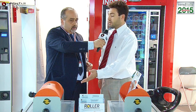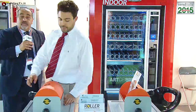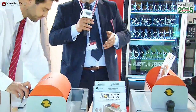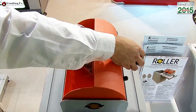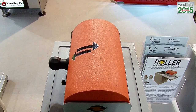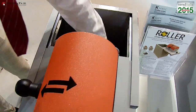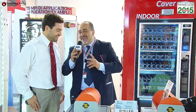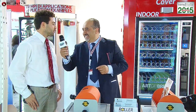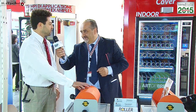Una volta ritornati nella sede principale si sblocca il tutto e si può finalmente prelevare l'incasso all'interno della cassaforte. Vi facciamo vedere anche come funziona la cassetta: un esempio rapidissimo, con i tempi televisivi bisogna essere rapidi e concisi. Come avete potuto vedere, nel giro di 10 secondi l'operazione si conclude e si mette in sicurezza l'incasso.